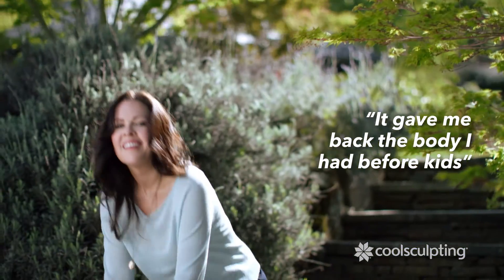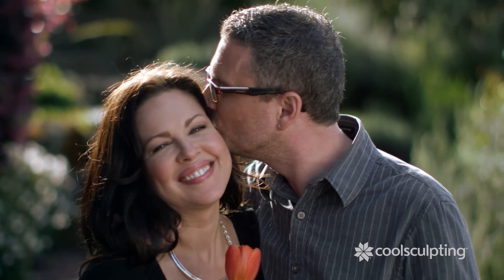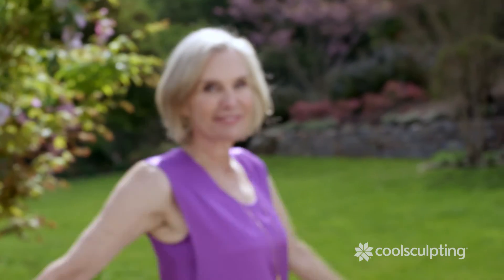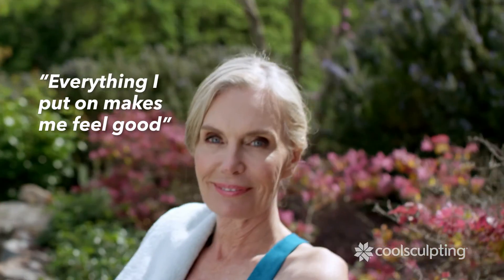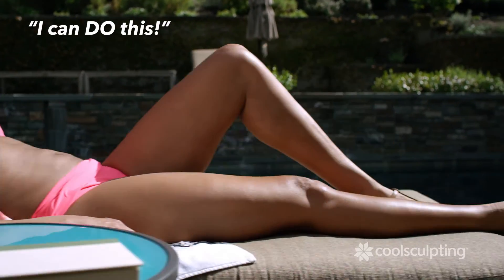After getting the CoolSculpting procedure, it gave me back the body I had before I had kids. I feel much more confident. It feels so good to just put on anything and know that I look as good as I've ever looked. I don't have to think about what I wear and how it's going to make me feel anymore — I know everything I put on is going to make me feel good. And that's a new feeling. It just makes you feel kind of a little bit more like, I can do this.